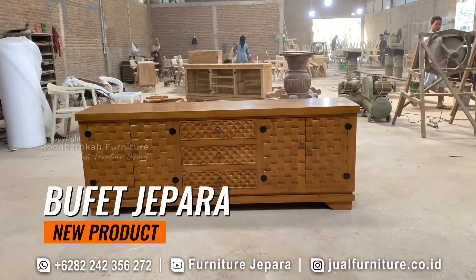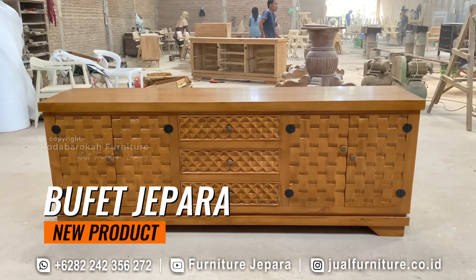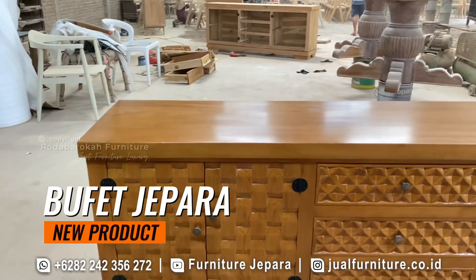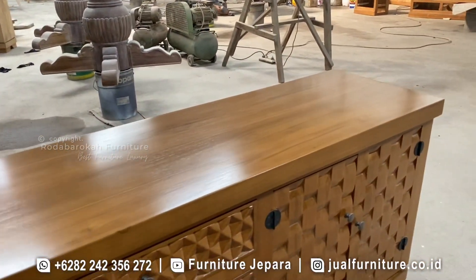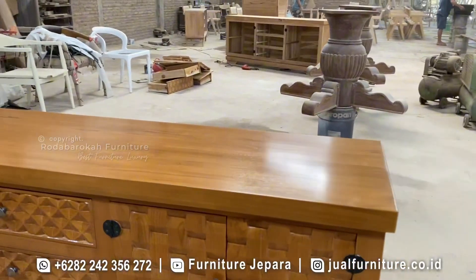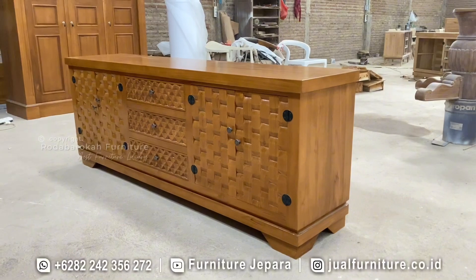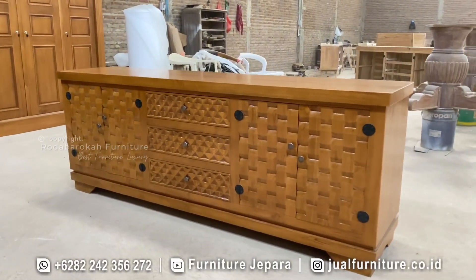Assalamualaikum Warahmatullahi Wabarakatuh. Halo teman-teman channel Furniture Jepara. Spesial menyambut perayaan kemerdekaan Indonesia yang ke-78 pada tanggal 17 Agustus ini, kami memiliki kesempatan untuk menikmati keindahan budaya dan kerajinan Indonesia yang luar biasa. Salah satu persembahan istimewa dalam rangkaian perayaan ini adalah bufet anyaman khas Jepara, yang dirancang dengan keahlian tangan yang sangat luar biasa.